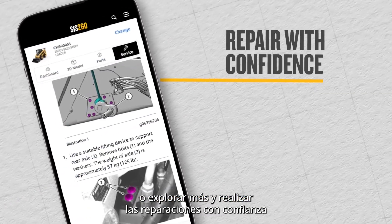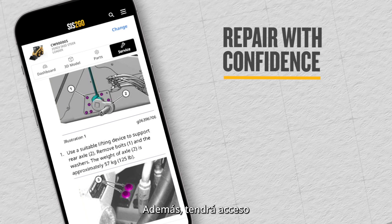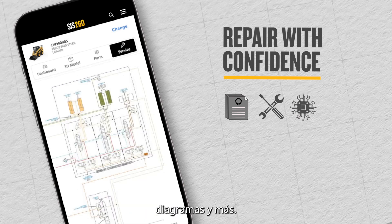Or dig deeper and make repairs with confidence by subscribing to the CAT service manual information in Sys2Go. Written by CAT experts, you'll have access to easy-to-follow troubleshooting guides, step-by-step repair instructions, schematics, and more.